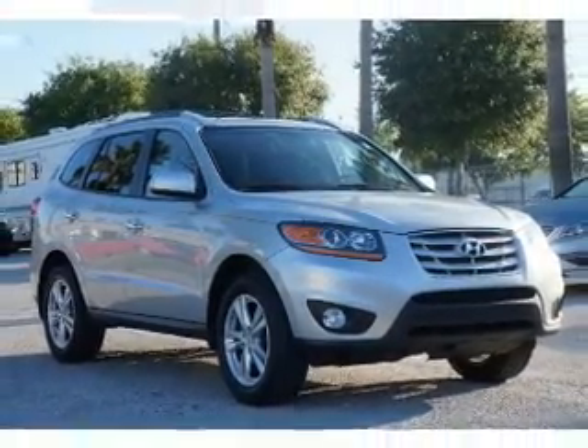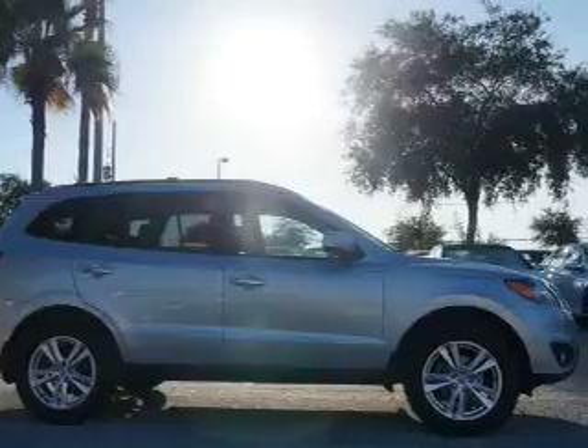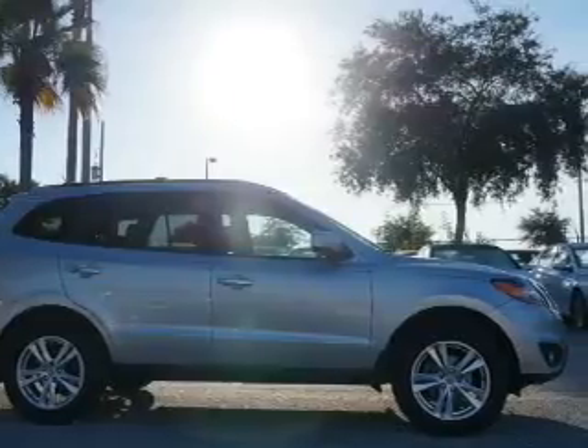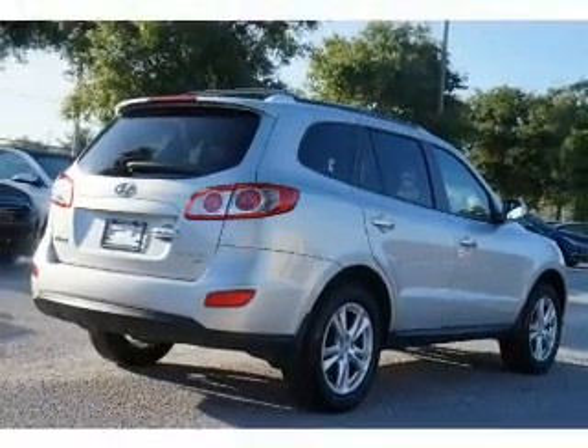Premium wheels lend a distinctive appearance. The anti-lock braking system will help deliver you safely to your destination. Heated seats are a desirable comfort feature — tailor the temperature to your preference and your passengers. Let the outside in with a power sunroof.